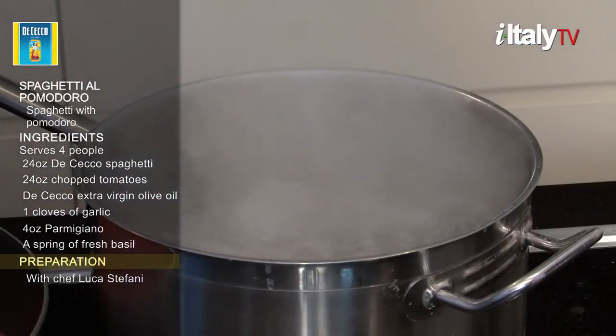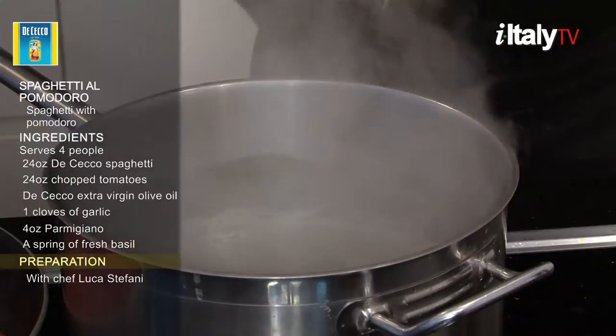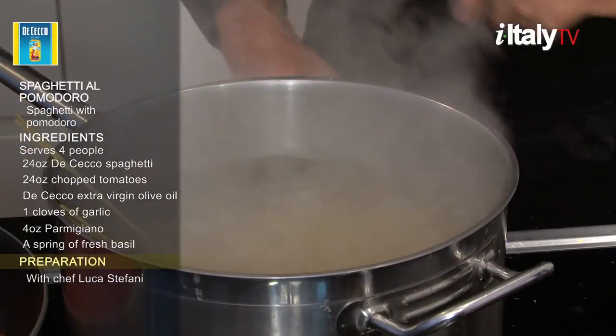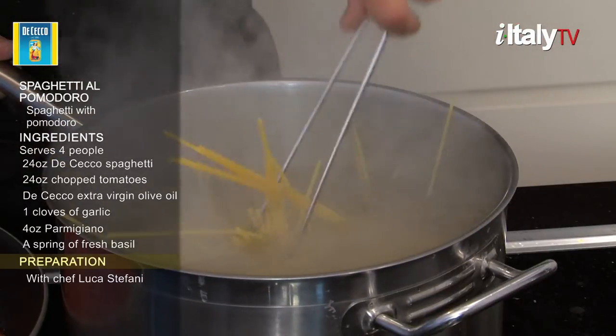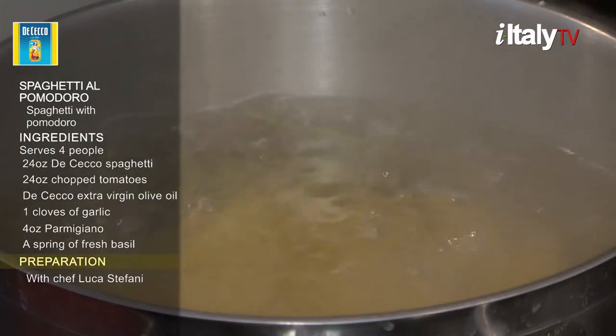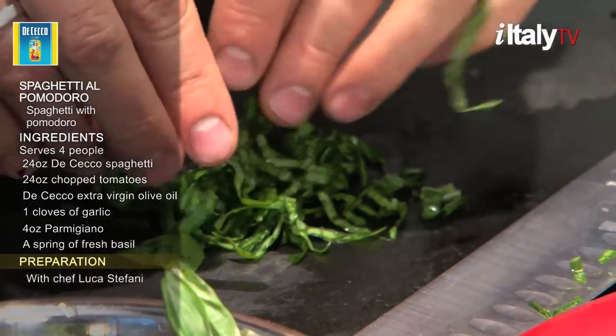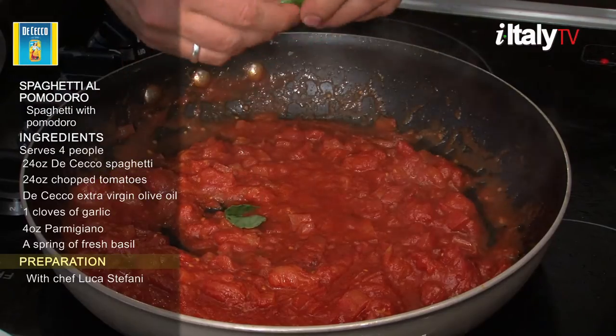When the water comes to a boil, add coarse salt and toss in the spaghetti, stirring occasionally so it doesn't stick. Cook spaghetti for 12 minutes. Crumble a lot of fresh basil with your hands and add it to the sauce.